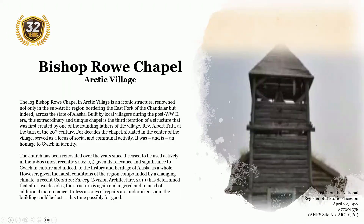The Bishop Rowe Chapel is located in Arctic Village. This log chapel in Arctic Village is an iconic structure renowned not only in the sub-Arctic region bordering the East Fork of the Chandalar River, but indeed across the state of Alaska. Built by local villagers during the post-World War II era, this extraordinary and unique chapel is the third iteration of a structure first created by one of the founding fathers of the village, Reverend Albert Tritt, at the start of the 20th century. For decades, the chapel, situated in the center of the village, served as a focus of social and communal activity. It was and is a homage to Gwich'in identity.